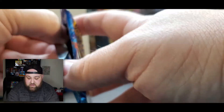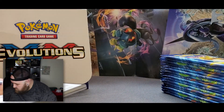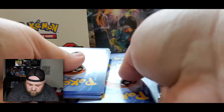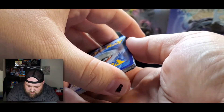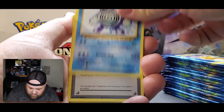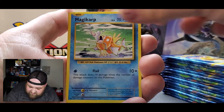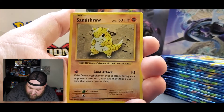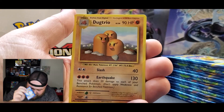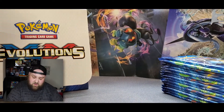On to the second pack — gotta keep track. Here's your code card. We got a Maintenance, Poliwirl, Brock's Grit, Electabuzz — one of my favorite Pokémon — Magikarp, which turns into Gyarados, Gastly, Sandshrew, Weedle, reverse holo Starmie, and Dugtrio non-holographic. A lot of non-holographics so far, but we're on to number three.